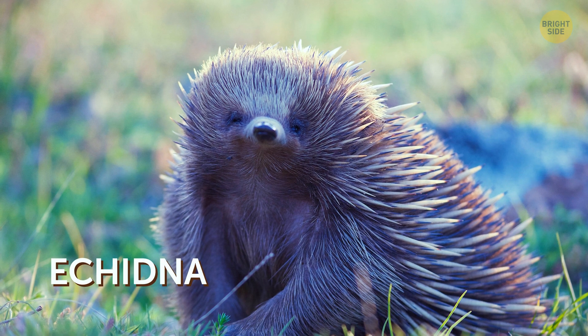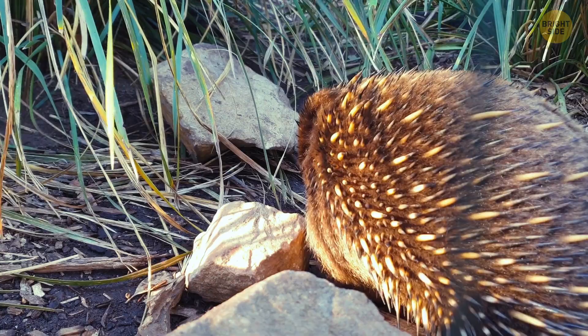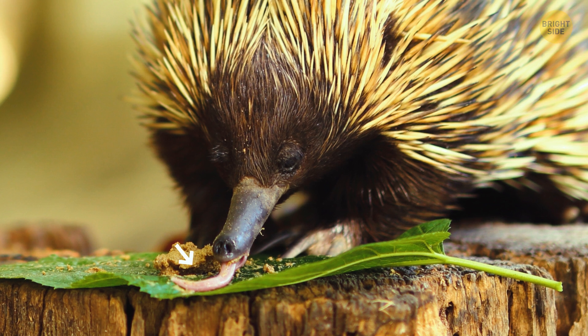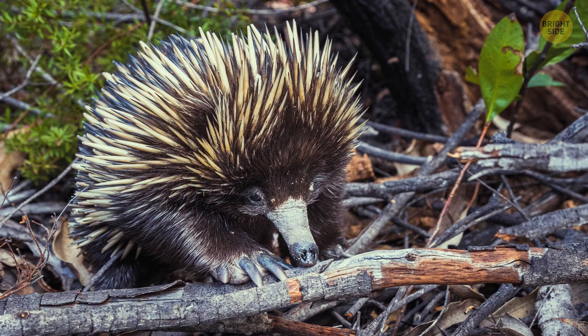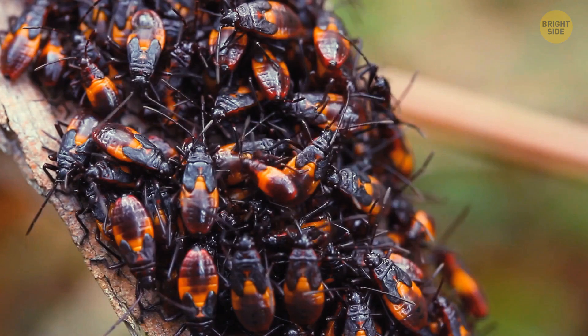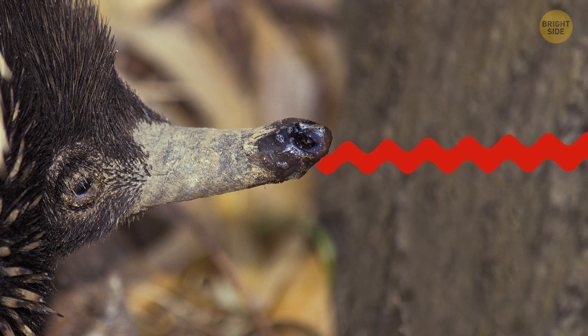The echidna is a weird animal because it's a mammal, but it also lays eggs. Not only that, but it has spines like a porcupine, a tongue like an anteater, and a long snout that resembles a beak. Because they're pretty shy animals, they need their sharp claws to dig holes in the ground to hide. The echidna likes to eat bugs and has a special tongue that helps it catch them.